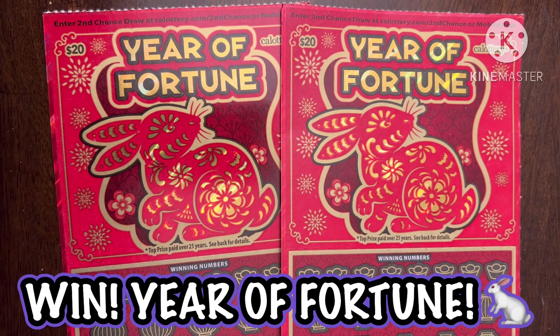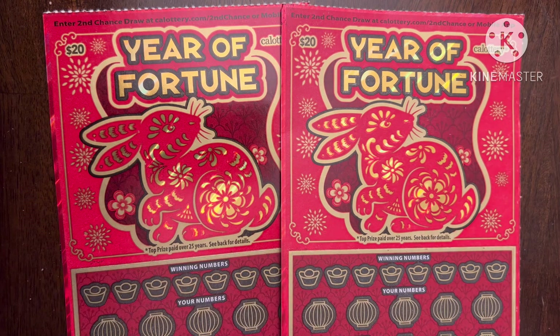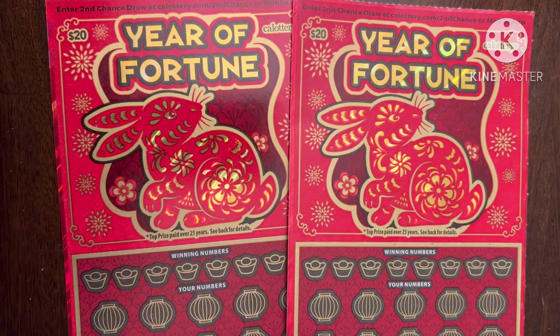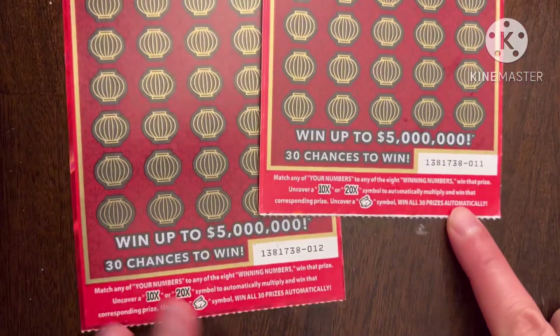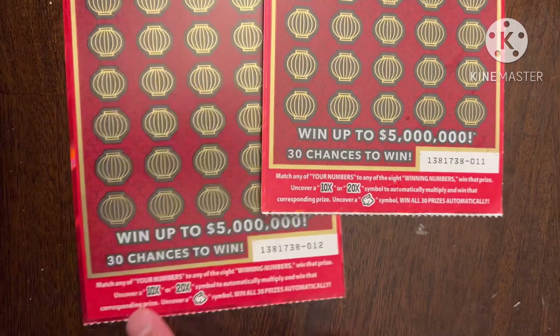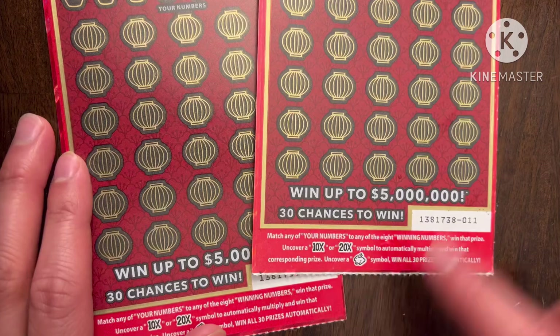What is up YouTube, this is Trying to Win the Lotto back again with more scratchers. Today is day one of five of forty dollars in scratchers, and the intern told me to pick twenty dollar tickets. I chose these Year of Fortune tickets since I haven't played them in a while, and I would really like to find the rabbit on this ticket — it just looks super cool. I picked these up from a local mini market and got tickets number 11 and 12.